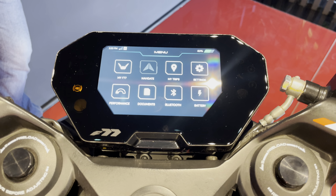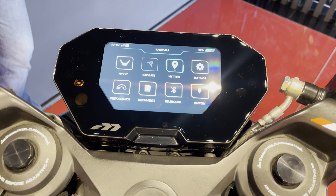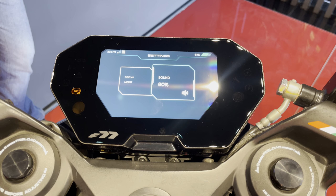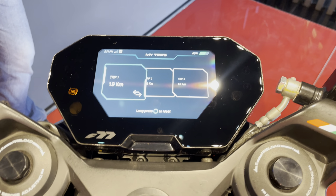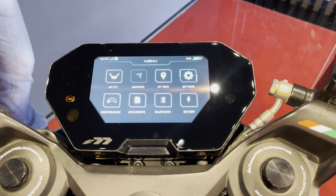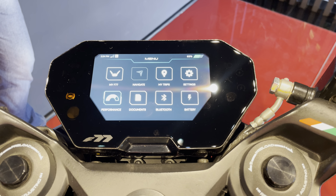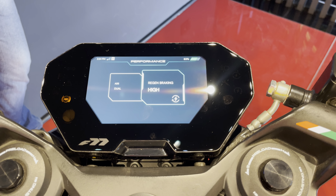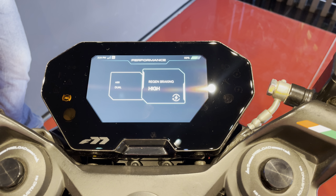There is also a Navigate option, but due to network issues it was not active. In the F77 app menu, you can change the display settings and sound settings according to your choice. Under the My Trip option, you can view and set up your trips. In the Performance section, you can switch the ABS between dual and single channel and set regenerative braking to low, medium, or high as per your preference.